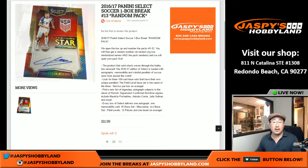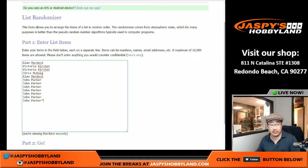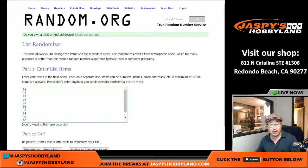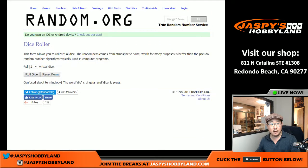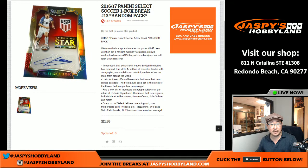Good evening everyone, Joe from JaspysHobbyLand.com. Soccer break number 13 - random pack out of a one-box break of Select Soccer. It's been pretty good stuff, only 12 bucks a pack. Thanks to all these folks for getting into the action. We'll be randomizing the packs, but first I have to open up this case because it comes from a fresh case.